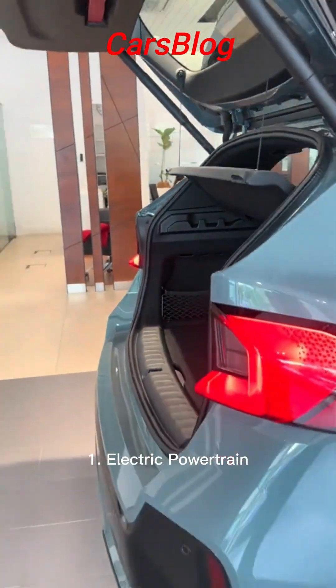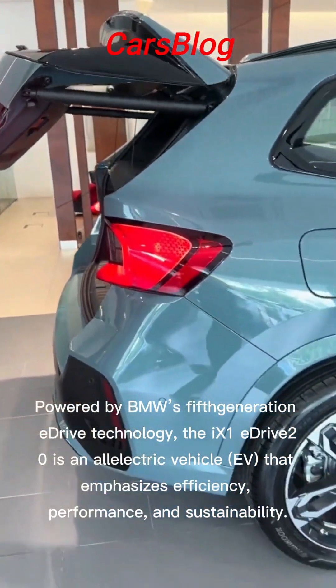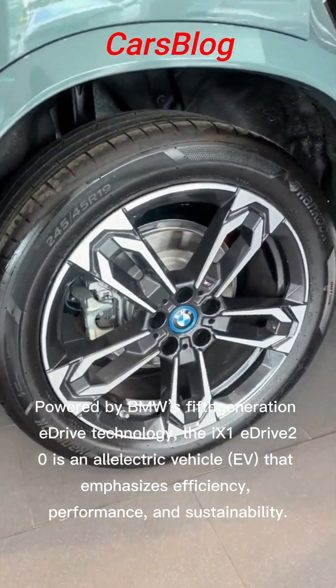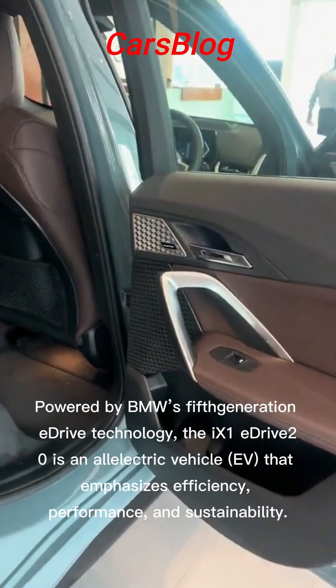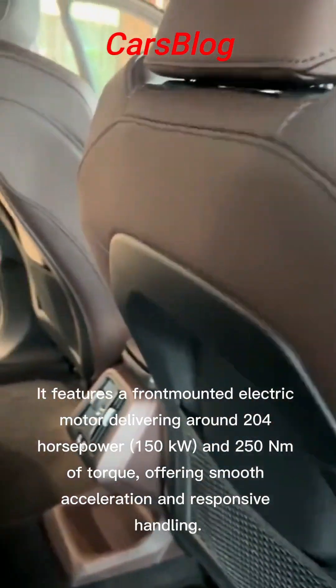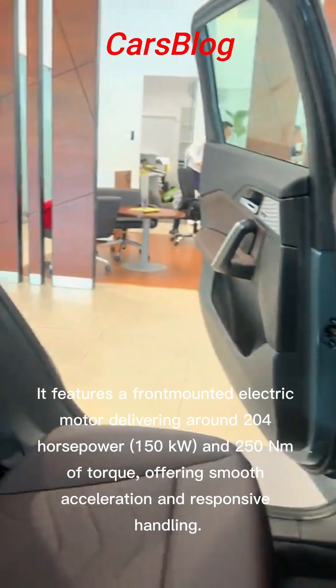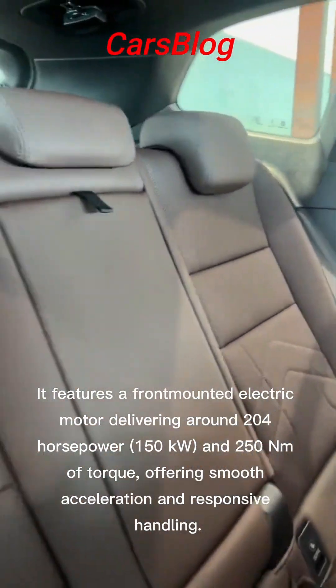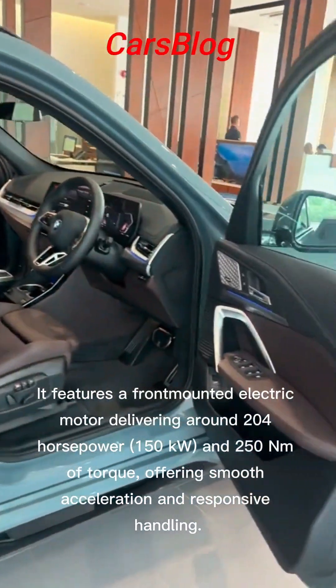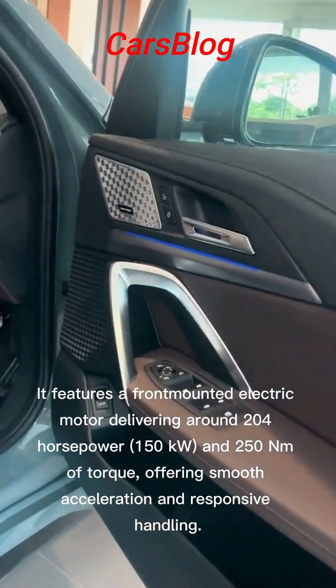1. Electric Powertrain: Powered by BMW's fifth-generation E-Drive technology, the iX1 E-Drive 20 is an all-electric vehicle that emphasizes efficiency, performance, and sustainability. It features a front-mounted electric motor delivering around 200 horsepower (150 kW) and 250 Nm of torque, offering smooth acceleration and responsive handling.